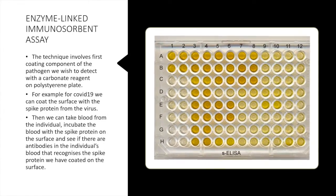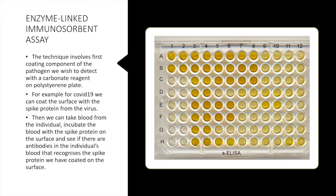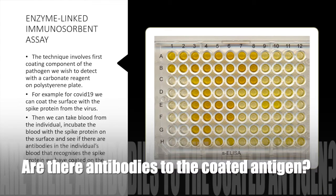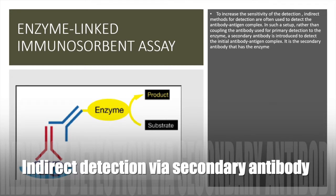The ELISA process involves first coating the surface with a viral or bacterial component you want to detect. You then take blood from the individual to determine if they've been exposed to that particular pathogen and incubate it — in the case of SARS-CoV-2, you incubate the blood with the spike protein coated on the surface of the 96-well plate to see if there are antibodies in the blood that recognize the spike protein. The sensitivity and specificity of the initial antibody-antigen detection can be increased by introducing an additional detector: a secondary antibody, which allows you to detect the initial interaction indirectly.